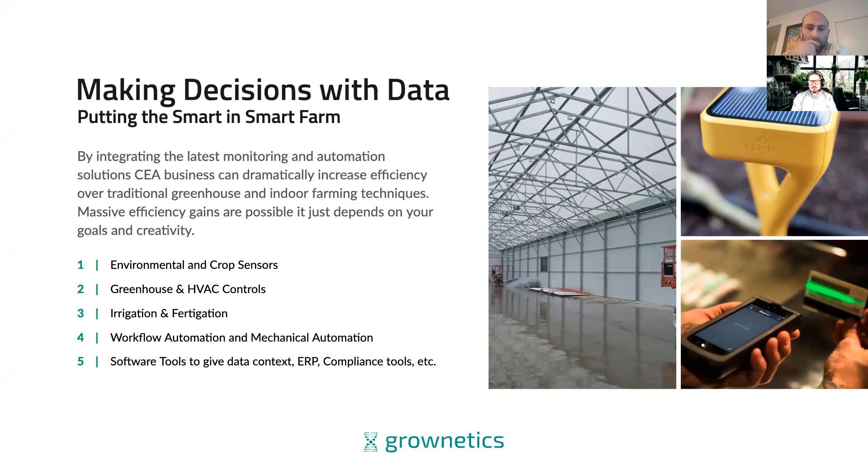Some tools that need to be implemented in any controlled environment grow are environmental sensors and crop sensors, greenhouse environmental control systems, irrigation and fertigation systems, task management and workflow automation, and then different software tools to give that data context — like ERP tools or compliance tools. You begin to understand, with just these five elements, how complicated it can quickly become to run an indoor, greenhouse, or CEA farming business, because you have all these efficiency gains and yield improvement opportunities to chase, but so many foundational things need to be working before you can pursue those improvements.